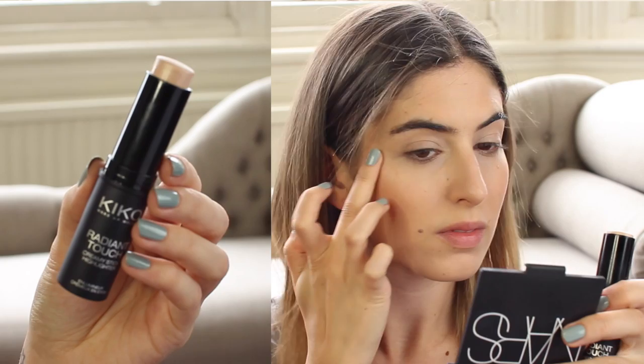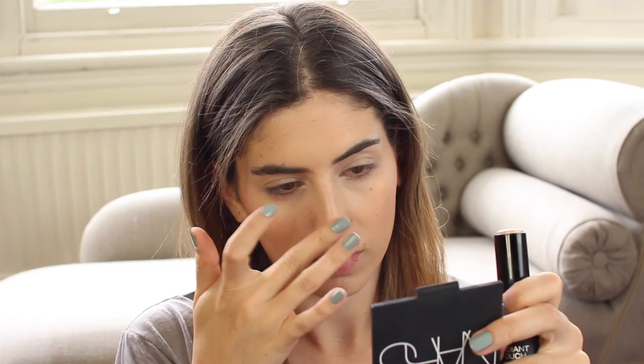I can't really remember which highlighter I used at my graduation, but for this tutorial I'm going to use the Kiko Radiant Touch Creamy Stick Highlighter in shade 100 — it's so nice. It's a cream highlighter so I just use my fingers and apply it to the tops of my cheekbones, slightly down my nose, on my cupid's bow and under my brow. It adds a really natural highlight and because it's cream it just blends into the skin and looks really pretty — in photos you'll look really fresh and glowy.